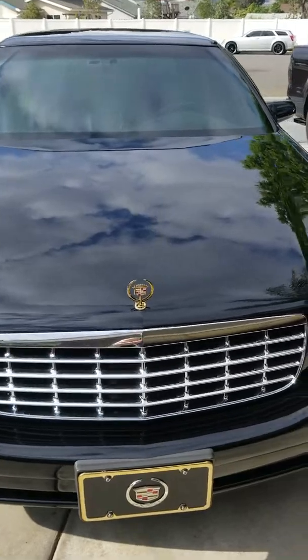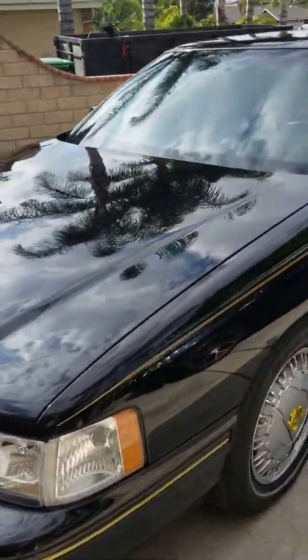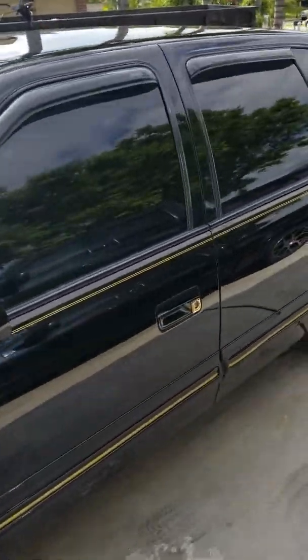Windshield's perfect. Grille, headlights — no discoloration. The lights work the way they're supposed to: headlights, turn signals, marker lights.